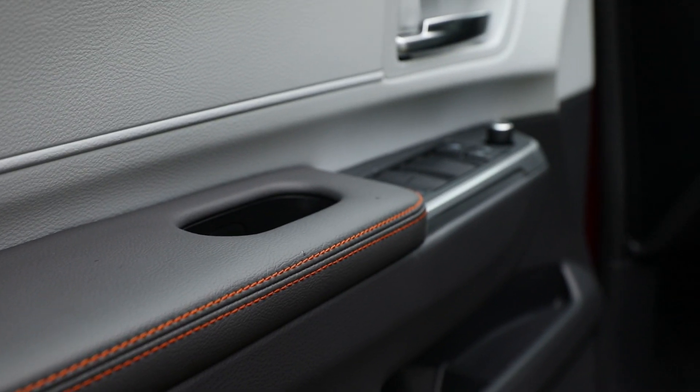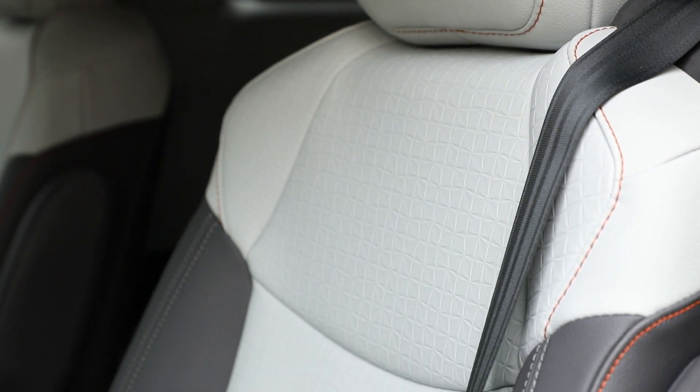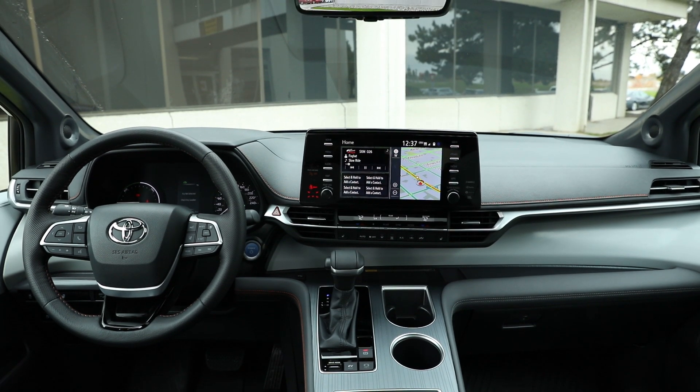A vacuum, a fridge, and a head-up display were among the new features announced for the next generation Sienna. However, these features are only available on the Platinum model, which has been delayed due to COVID-19 and will have late availability.